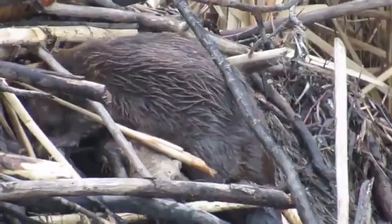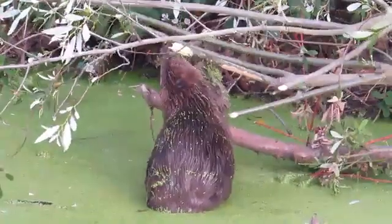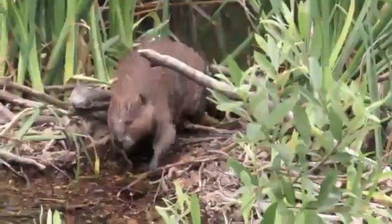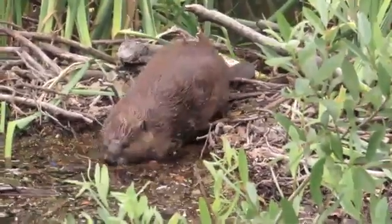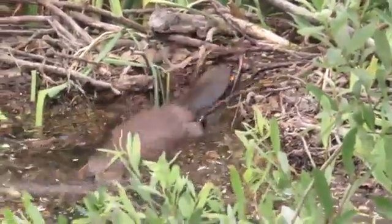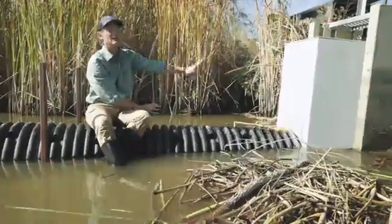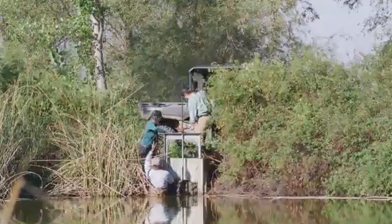Whenever there's a leak in the system that they perceive as a leak, they're going to bring sticks, cattails, tules, and mud, and they're going to try to block it up and reduce that leakage. All of this material that's floating here had been placed by the beaver at the inlet to this concrete weir, basically plugging it up and disallowing it from draining.